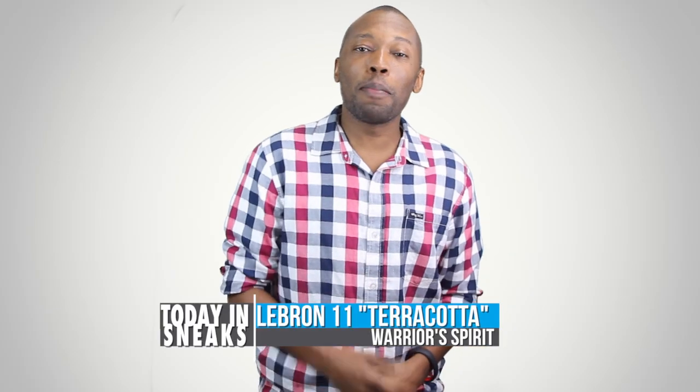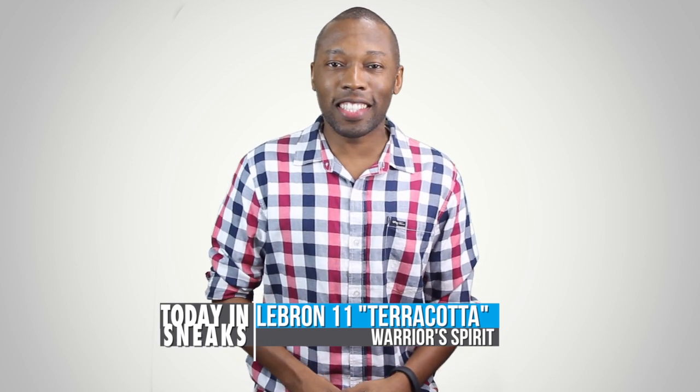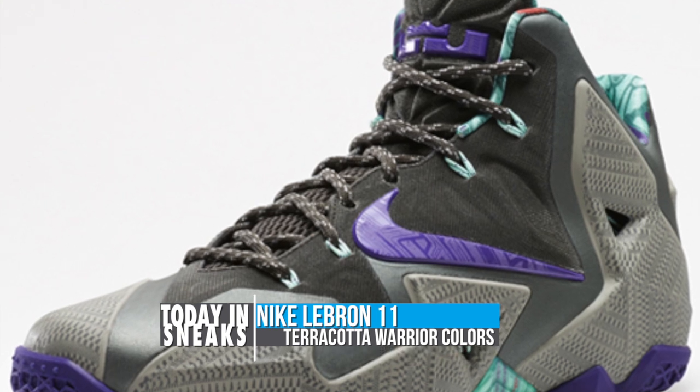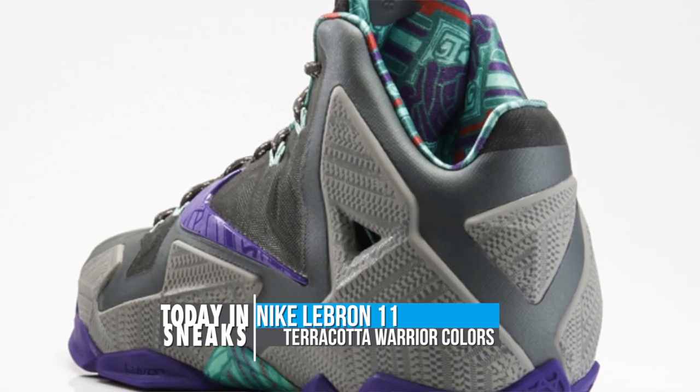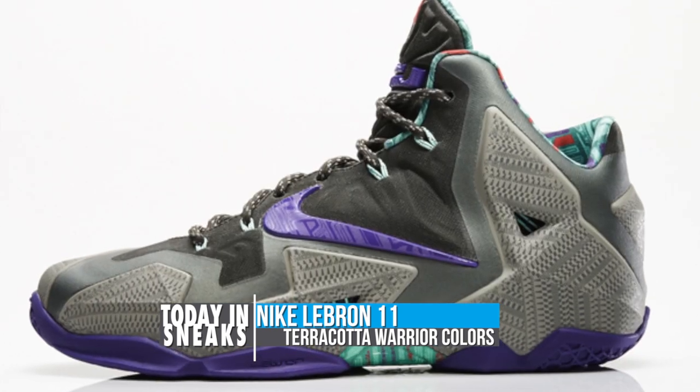Speaking of November 27th, the LeBron 11 Terracotta Warrior is planning to make its debut that day as well. Inspired by the Terracotta Warrior statues out in Xi'an, China, the model mixes mind gray, electro purple, mercury gray, and newsprint over a textured Hyperposit and Nike Swoosh.